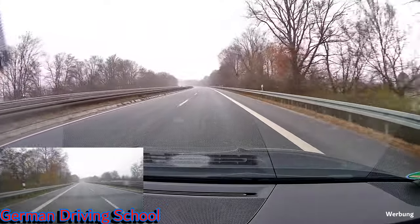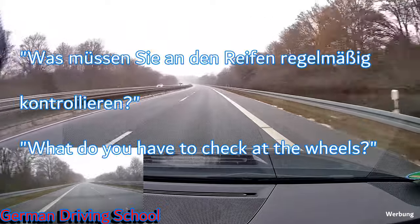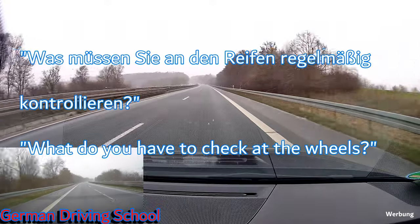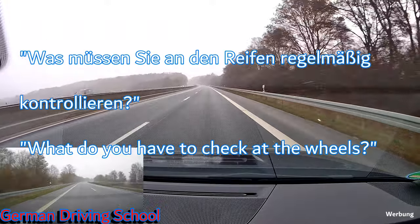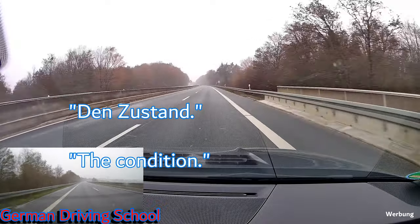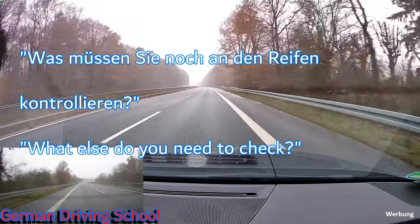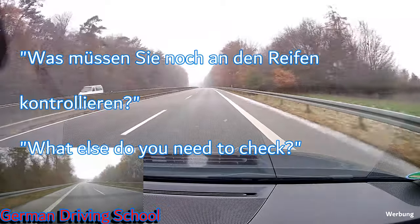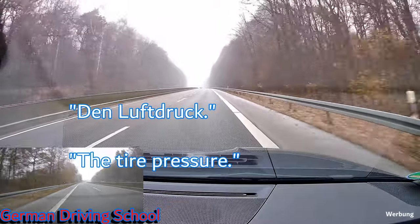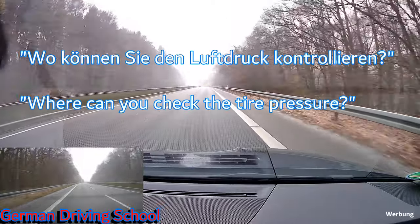The questions before the exam from the examiner were: what do you have to check at the wheels — 'Was müssen Sie an den Reifen regelmäßig kontrollieren?' The student said the condition, then the examiner asked what else and he said the tire pressure. The examiner then asked where you can check the tire pressure, and he said at the gas station.